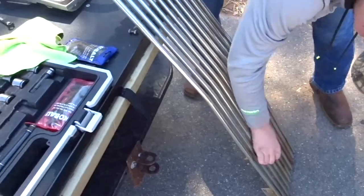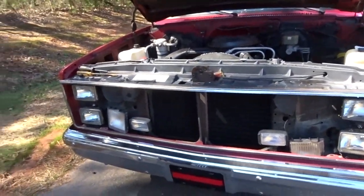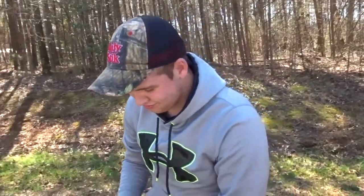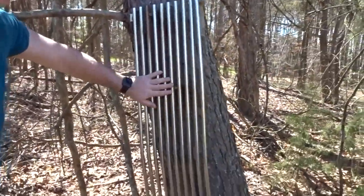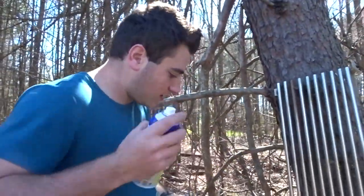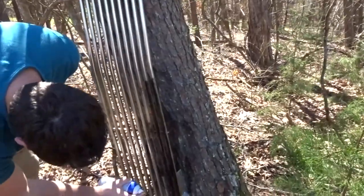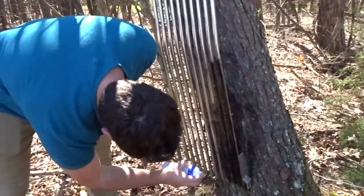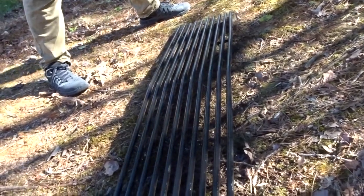Alright, we're just sanding her down, getting her all ready. She looks a little naked if you ask me, but he's depressed. Alright, we got her all sanded down, now it's time for the good part. We got Spencer's truck looking pretty good.